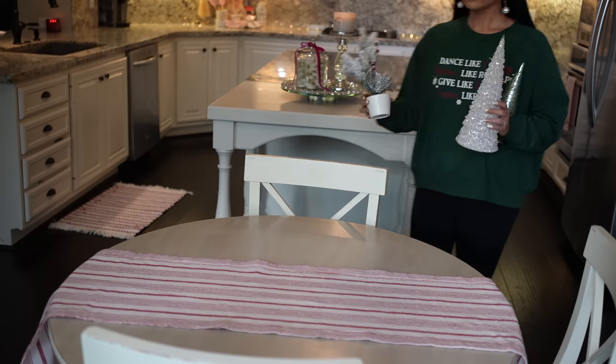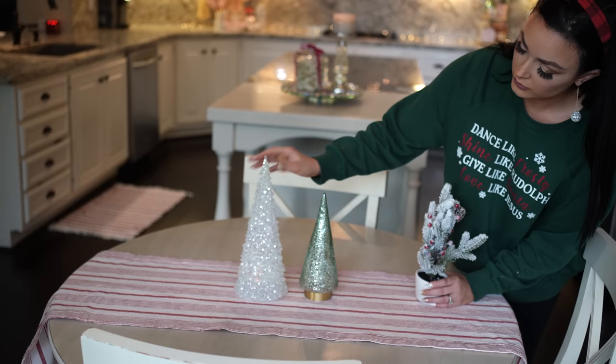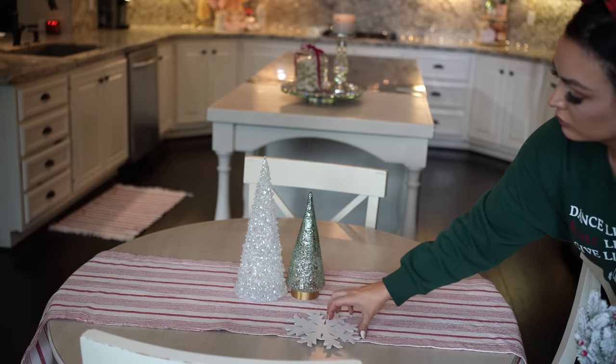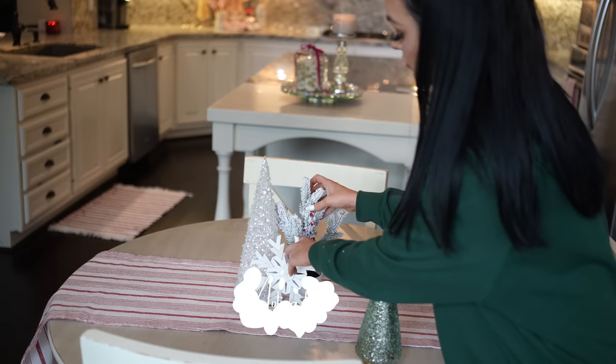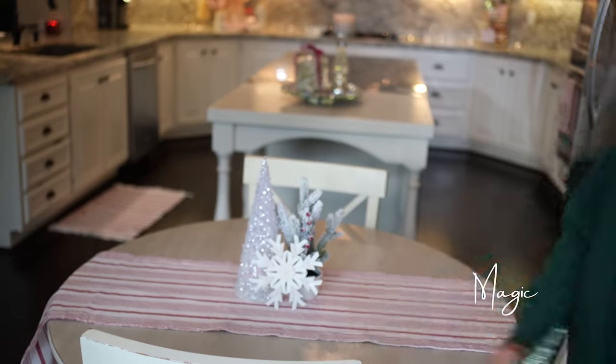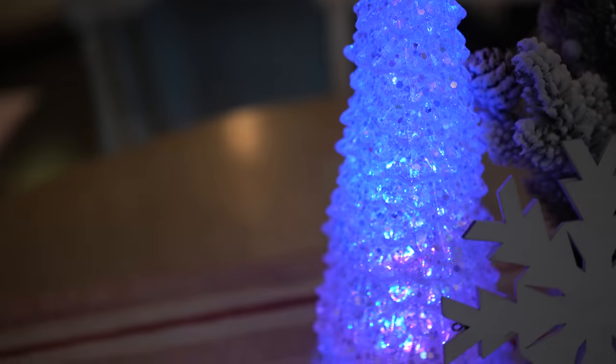I love how this area turned out — a fun, fresh, candy Christmas kitchen! If you're new to my channel, my name is Rose. I post a lot of different lifestyle content from motherhood to motivation to holiday magic, so I would love it if you'd subscribe. Let me know you're here because there is a lot more magic to come!